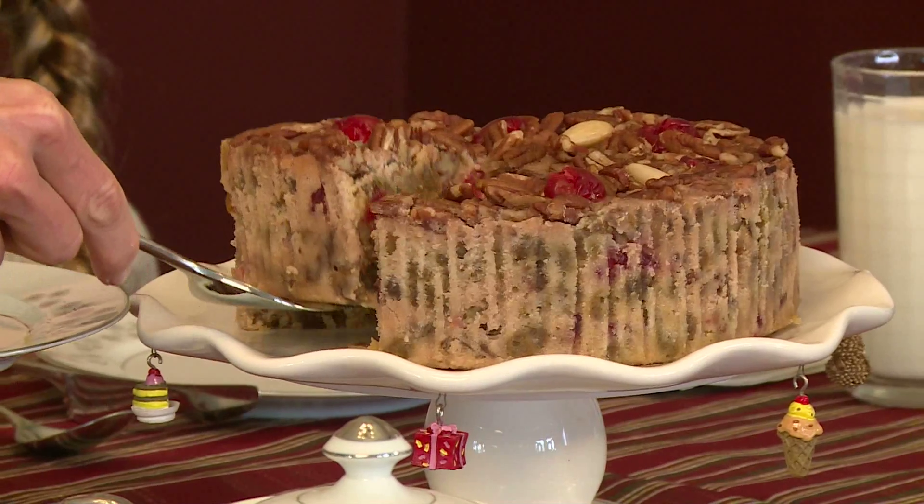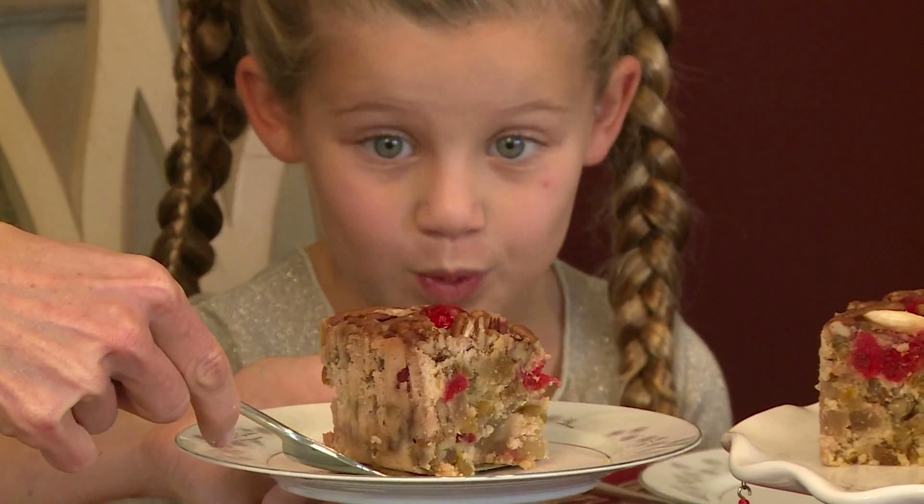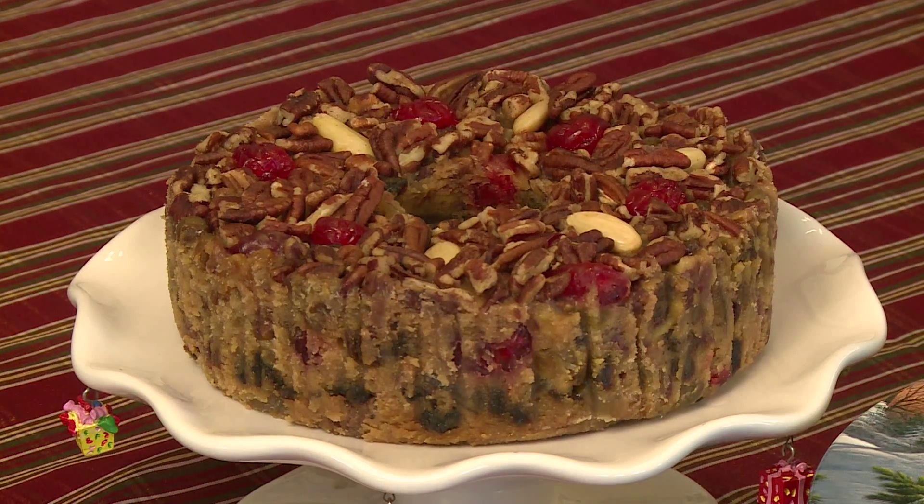This fruitcake uses only premium USA ingredients, including the rich wholesome goodness of cherries, pineapples, raisins, crunchy almonds, walnuts, and pecans, gently folded into a batter enriched with bourbon, rum, and brandy.